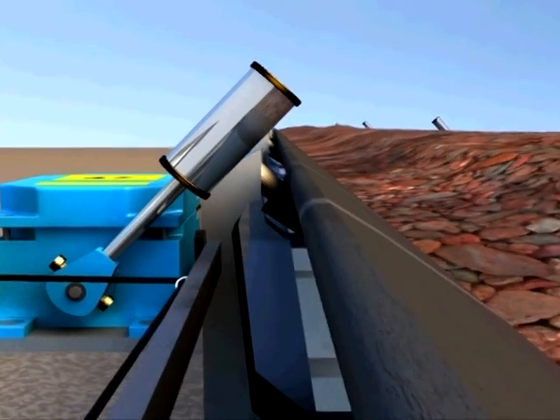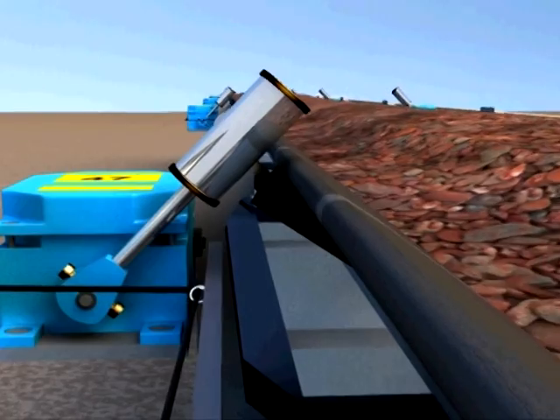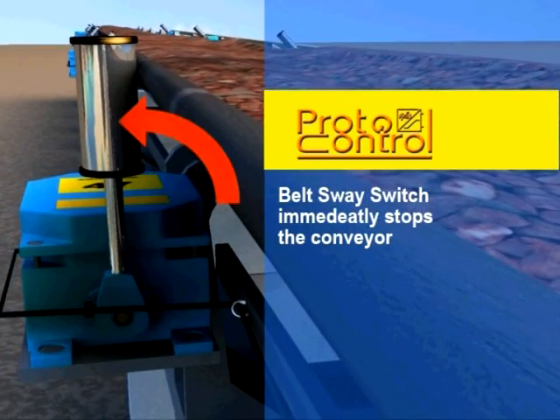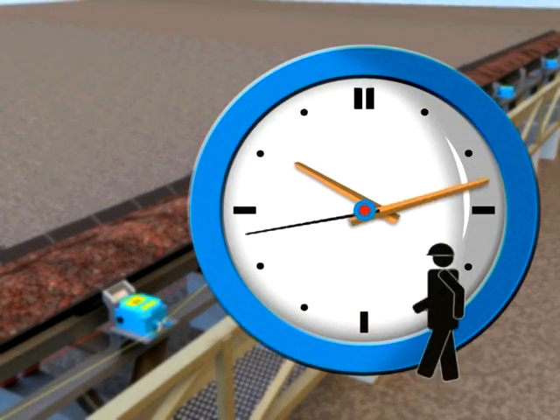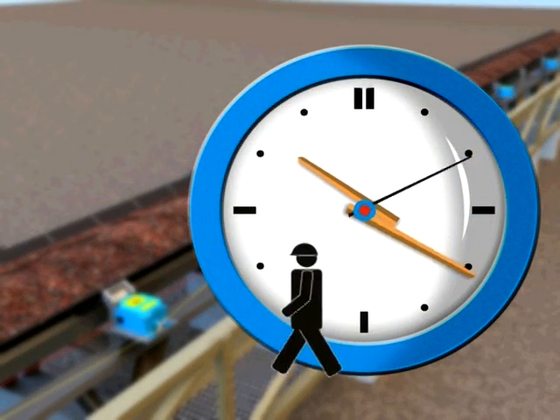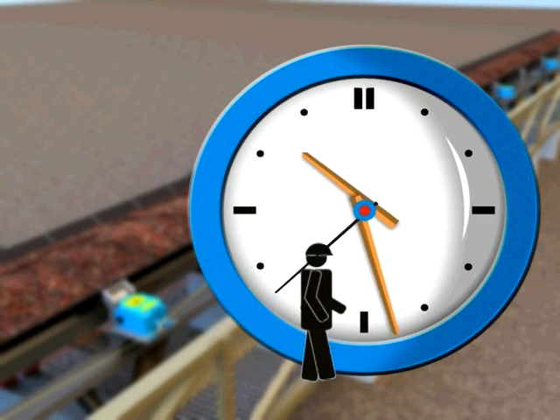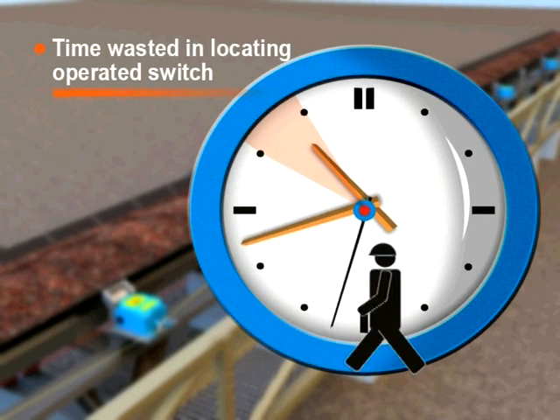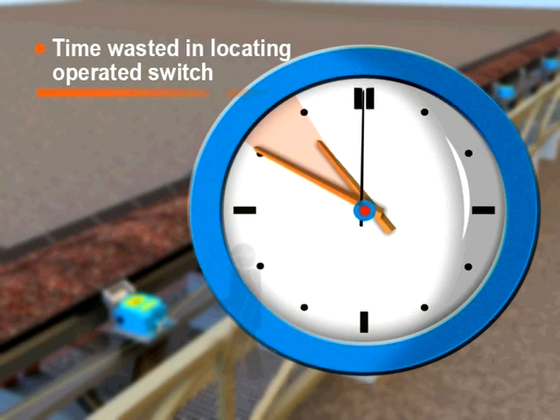The Proto-Control belt sway switch stops the conveyor if it sways above a certain limit instantly to avoid spillage. The time wasted to locate the operated switch manually on the total length of the conveyor system can be avoided by using Proto-Control trip indicator with the belt sway switches.